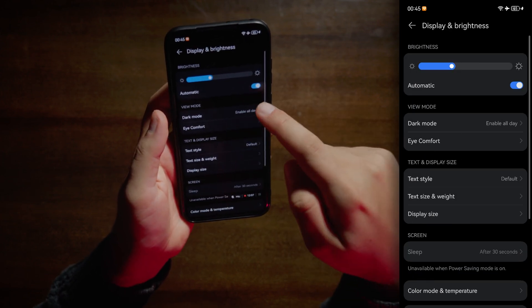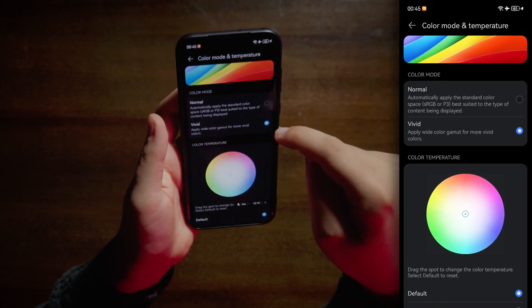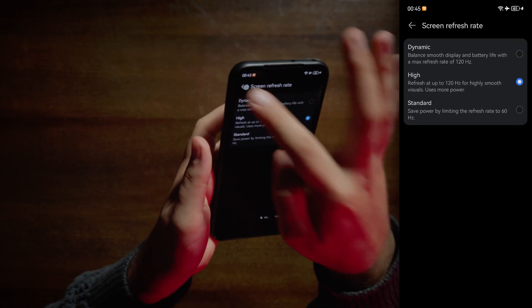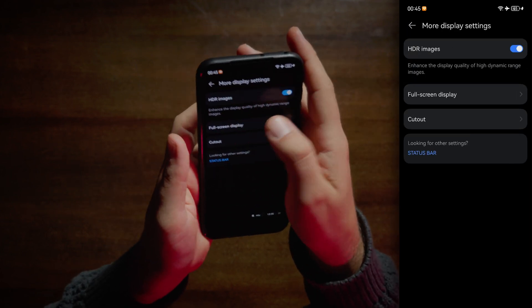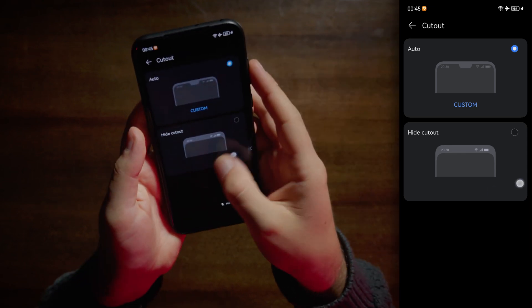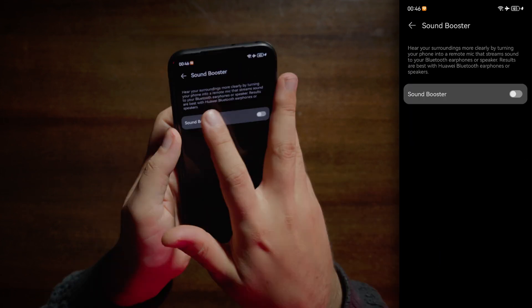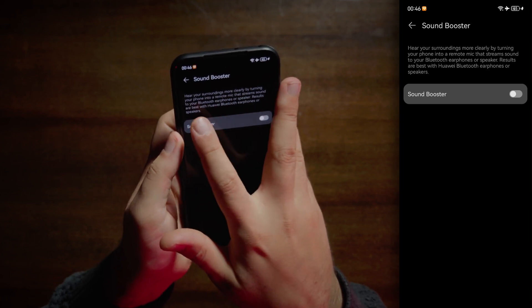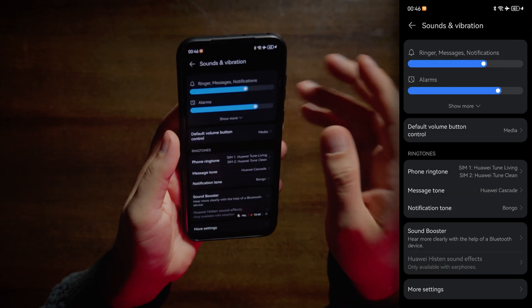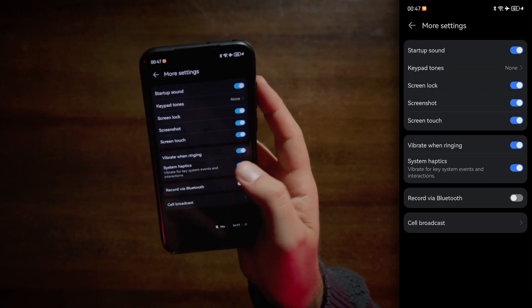Display and brightness — of course dark mode. We have vivid and normal color modes for the screen. Dynamic refresh rate up to 120Hz. More display settings: HDR images, cutout — you can hide it if you don't like these cutouts. Sounds and vibration — you can customize your ringtones. Sound booster: hear your surroundings more clearly by turning your phone into a remote mic that streams to your Bluetooth. This is like a spy listening device — you can hear what other people say if you leave your phone with them. System haptics — pretty basic stuff.